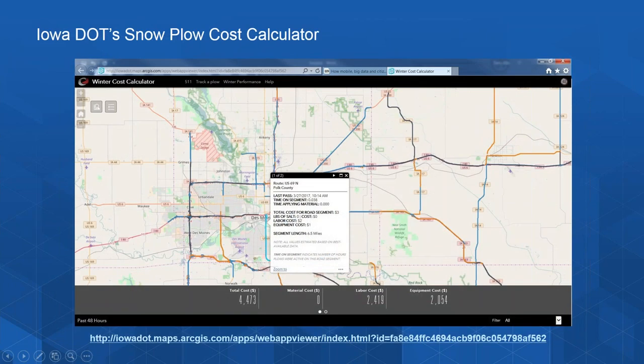I wanted to highlight the great work that Iowa DOT did with their Winter Cost Calculator. You can zoom into any part of the state and see the total snow clearance costs — the labor, the materials, and the equipment costs. In addition, you can click on any highway segment and see the costs for that local segment. It's a great example of public transparency and one of the reasons it is up for a 2017 State Scoop Award.